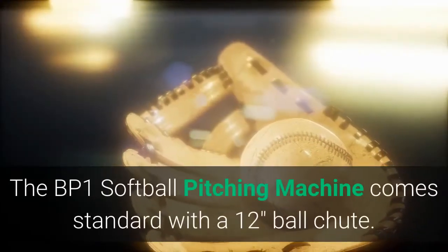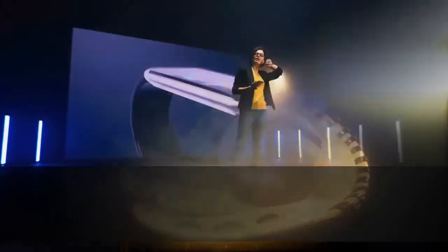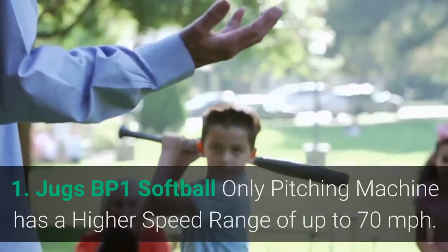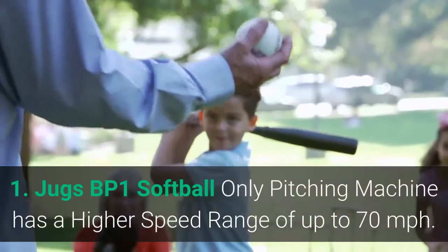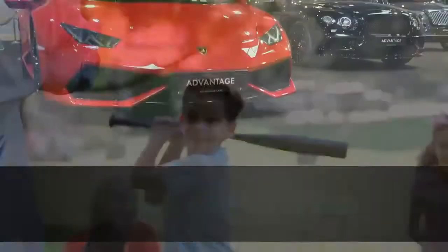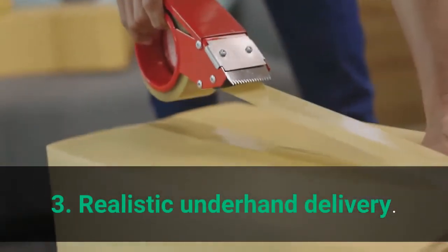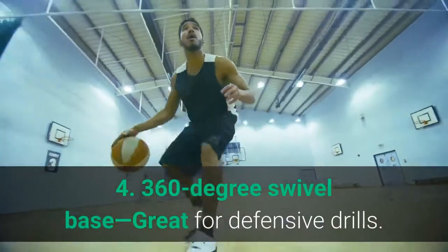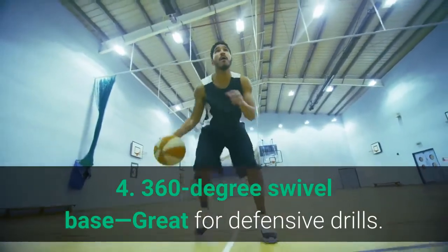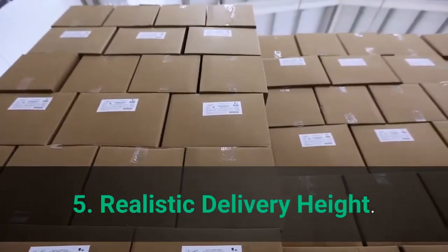The BP1 Softball Pitching Machine comes standard with a 12-inch ball shoot. Main features: it has a higher speed range of up to 70 miles per hour, new higher speed, realistic underhand delivery, a 360-degree swivel base great for defensive drills, and realistic delivery height.